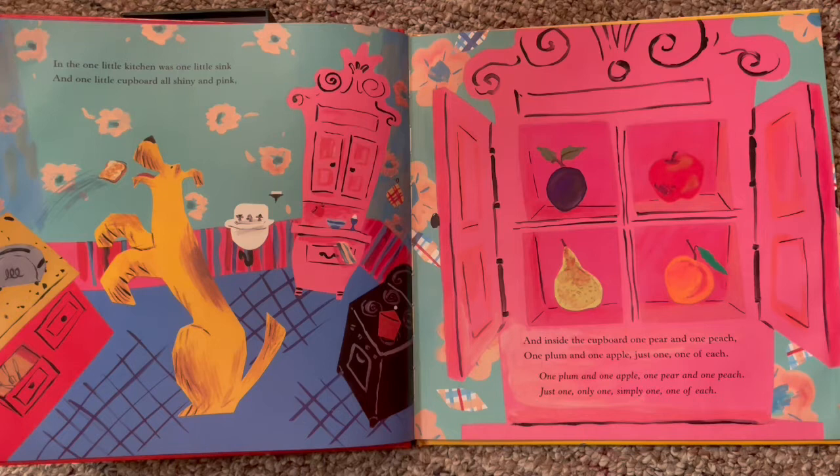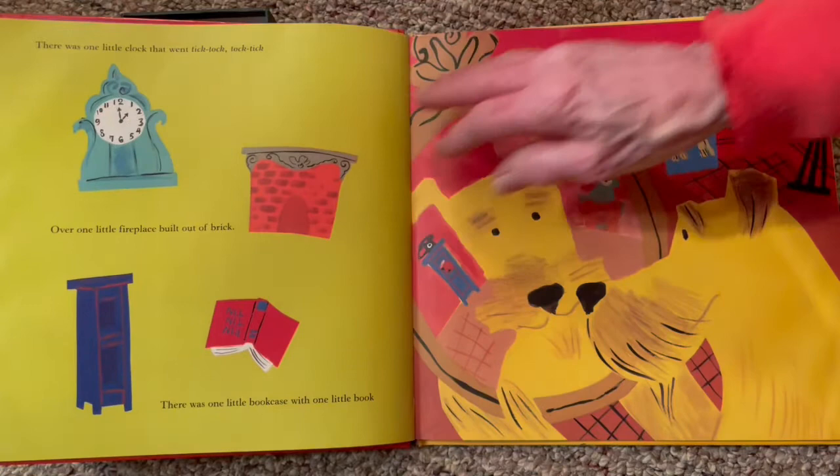And inside the cupboard, one pear and one peach, one plum and one apple. Just one. One of each. One plum and one apple, one pear and one peach. Just one, only one, simply one. One of each.